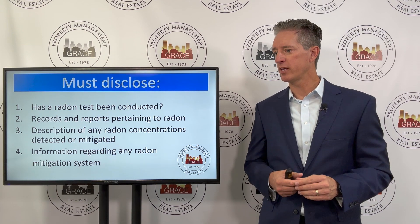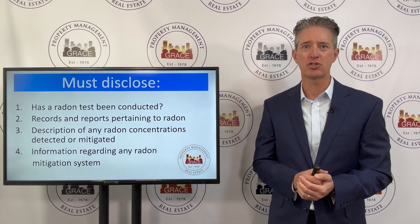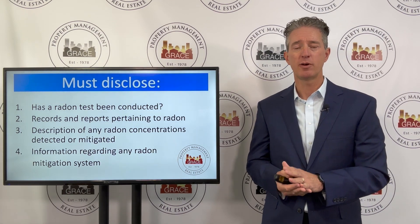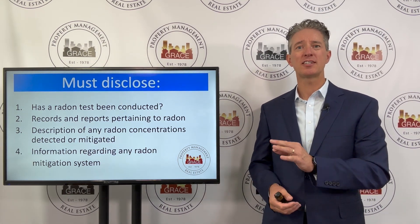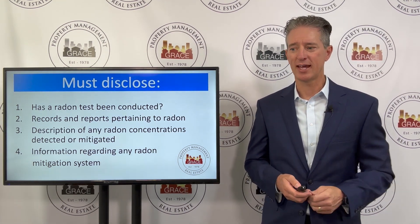Third, you have to give a description of any radon concentrations detected or mitigated. If there was a test done previously and there were radon concentrations found, you need to disclose that to your new tenant. And lastly, you must give them information regarding any radon mitigation system. If the property already has a radon mitigation system, you have to give information about that to the tenant. Again, all these things are property specific — it's not just a general document you can hand to the tenant.